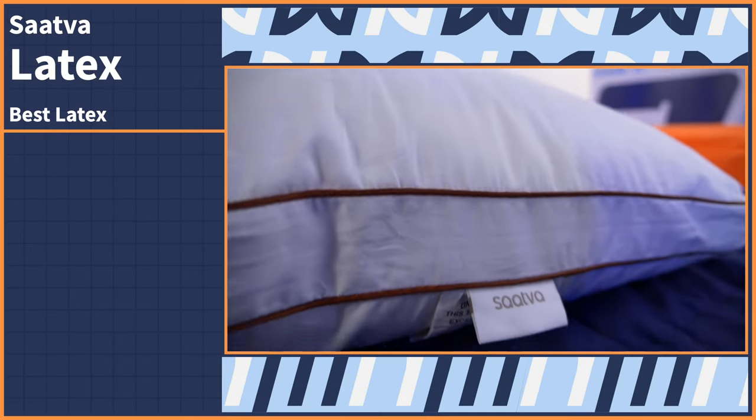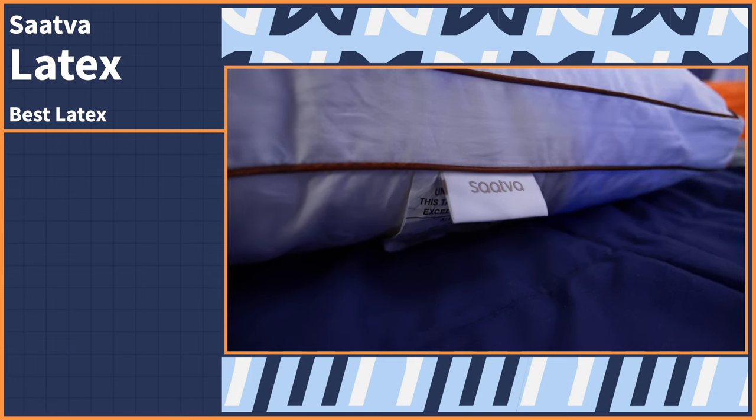A latex pillow may be new to you, but Talalay latex is actually a great quality sleep material because it's responsive and pressure relieving. It's also naturally cooling, which is great compared to other sleep materials like memory foam, which often trap heat. Check out the Saatva Latex Pillow — the Saatva brand is known for its quality, and their latex pillow is as luxurious as it gets.